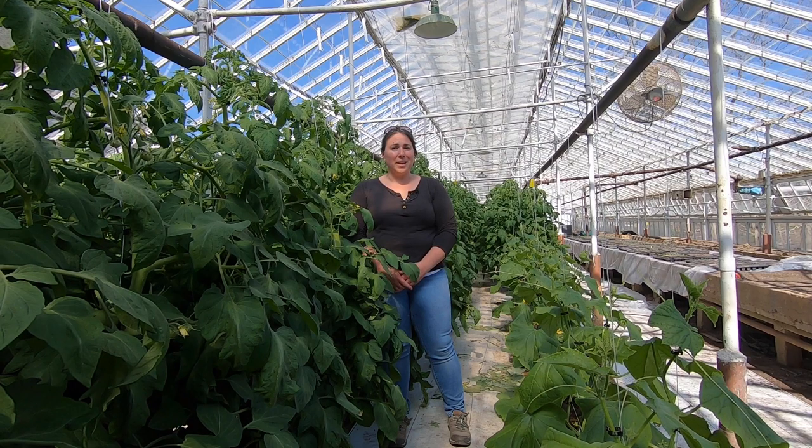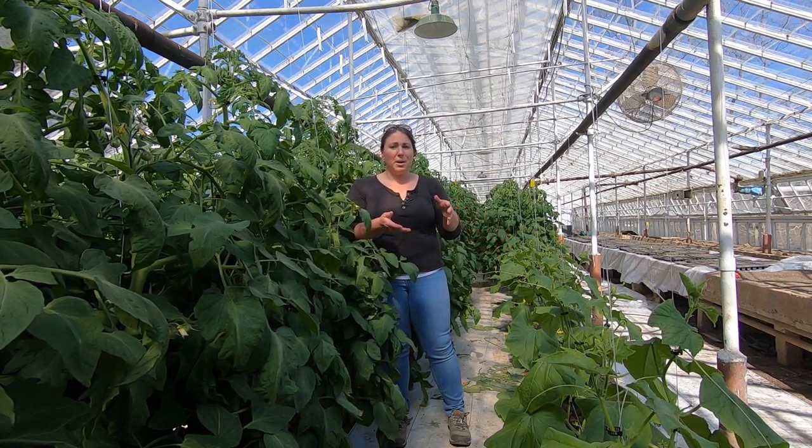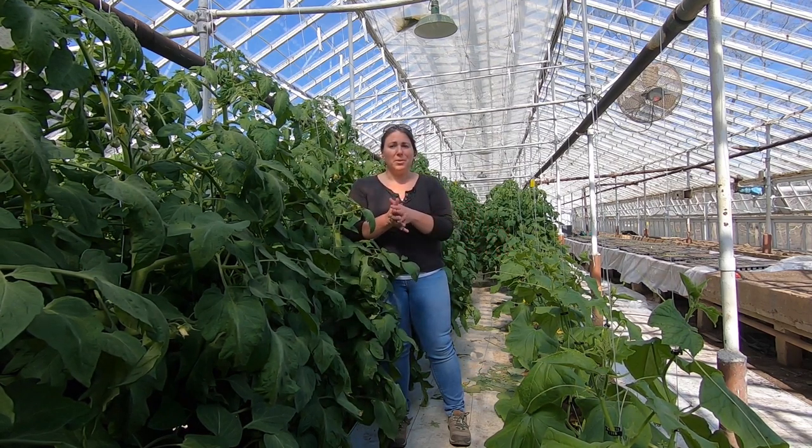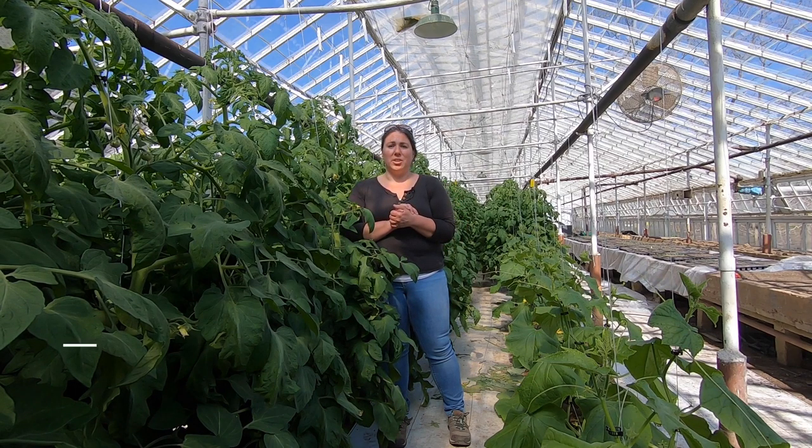Today we're in our greenhouse. We have our fantastic tomato crop over here, and we also have our cucumbers. We're growing them inside a greenhouse — it is considered covered crop production. It helps us control the environment, which helps us with disease and insect management, and it also helps us with our irrigation.